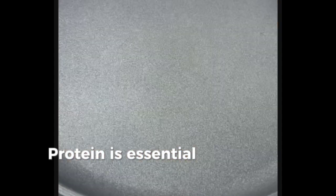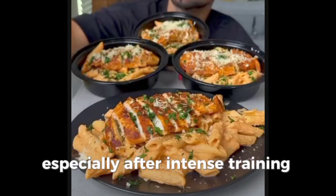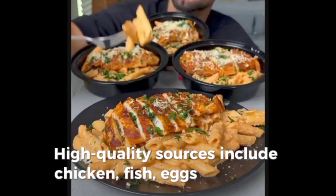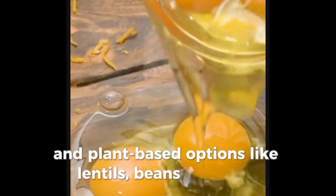Protein is essential for muscle repair and growth, especially after intense training. High-quality sources include chicken, fish, eggs, lean beef, and plant-based options like lentils, beans, and tofu.